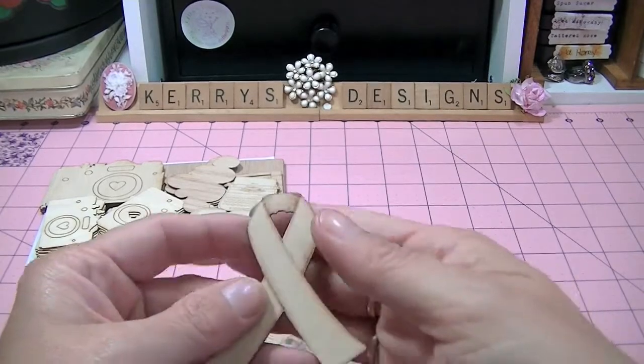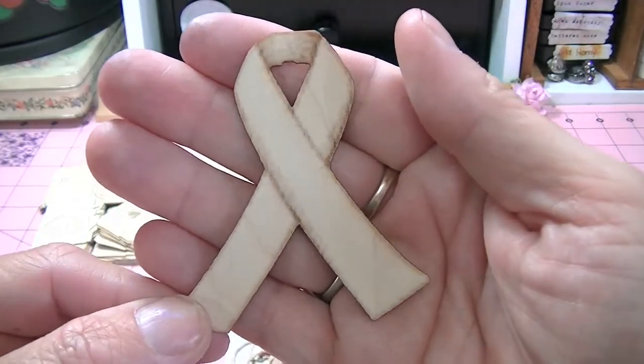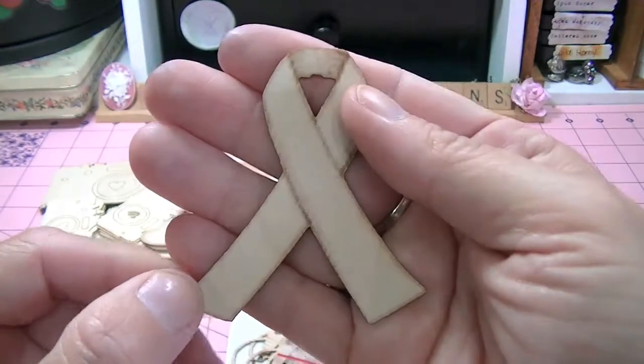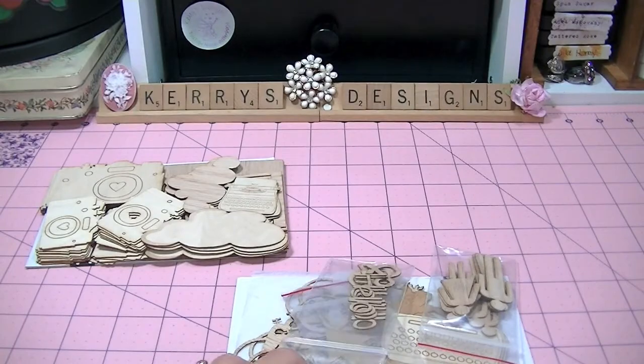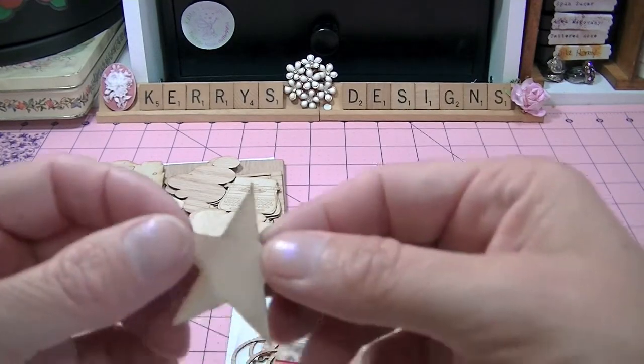These are the wood die cuts. I ordered this one which is just the Hope Ribbon, or the Awareness Ribbon. And here is a little star.